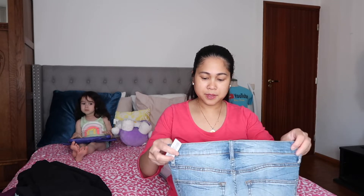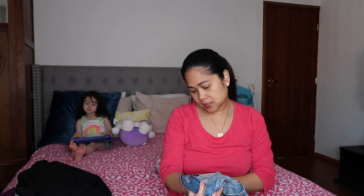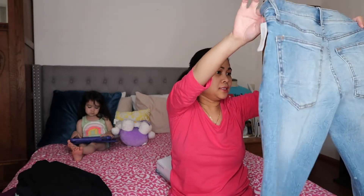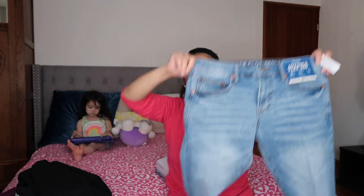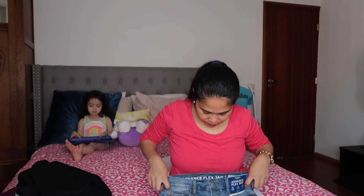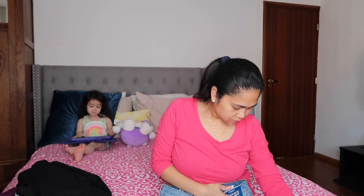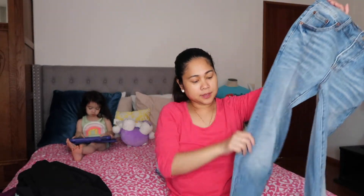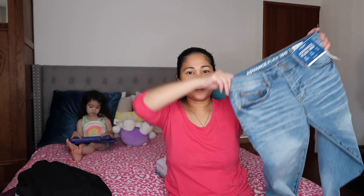Another item is pants — he asked me to buy him another pair of pants. This one is skinny jeans. The waistline is 29 by 30 inches. Cute. It's skinny jeans, guys. I wonder if it will fit my son. Skinny jeans — fit na fit. It's elastic too. Actually, it looks like it could fit me, but this one is actually for my son.